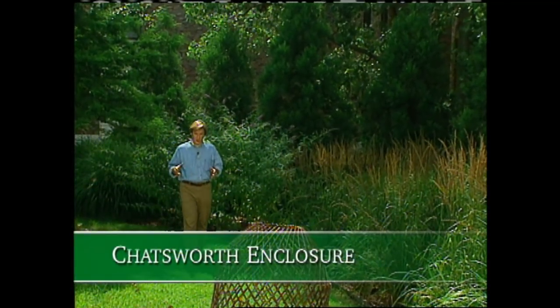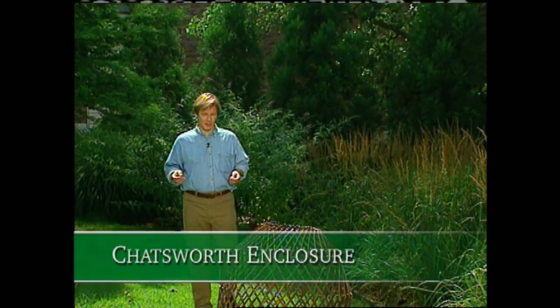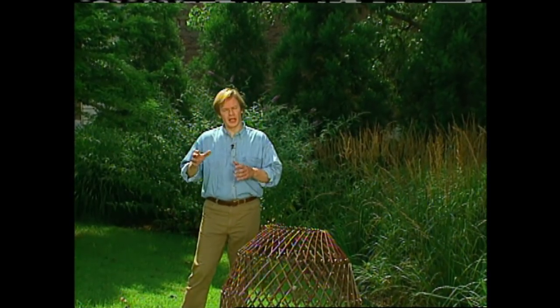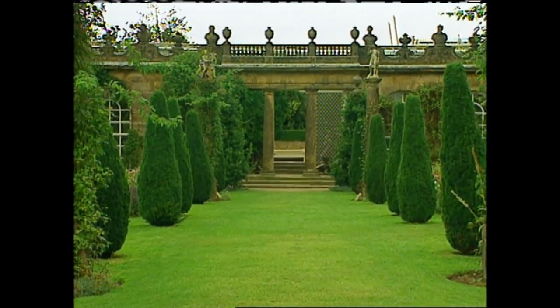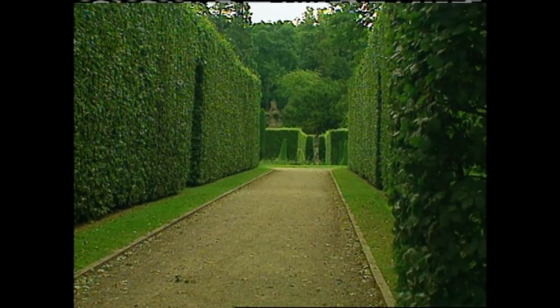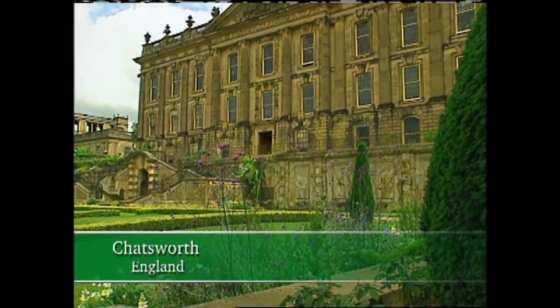Creating enclosures is an important aspect of the garden home — in fact, I consider it the most important. For me, enclosure is about creating walls that define spaces and garden rooms. One of the grandest examples of creating enclosure is through the miles and miles of hedges that you can find at Chatsworth House in England.